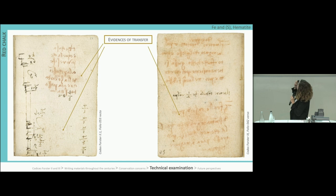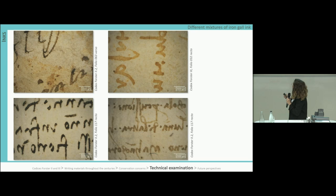Another observation related to transfer: transfer due to handling and contact between different pages was visible in many different folios, and suggested that the red chalk was not fixed nor mixed with binding media. Red particles were also found in areas where only ink was present. Talking about the inks — it would be tempting to identify them by eye, as iron-gall ink tends to have a more brownish hue than carbon-based blacks, though there are numerous exceptions.